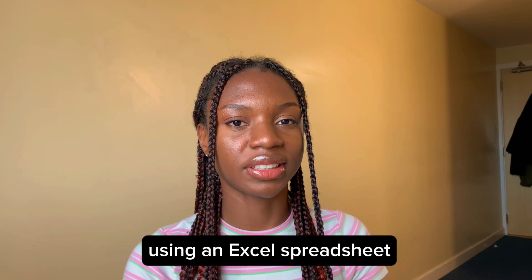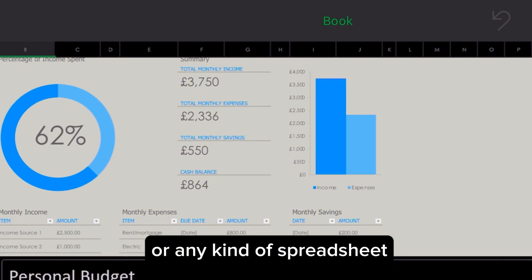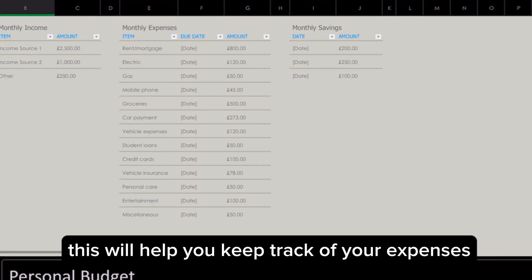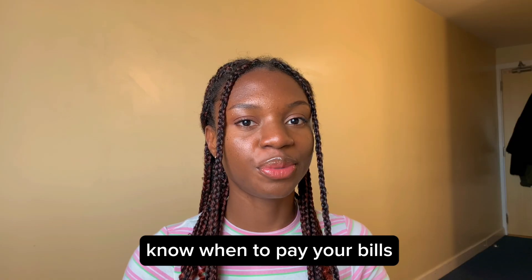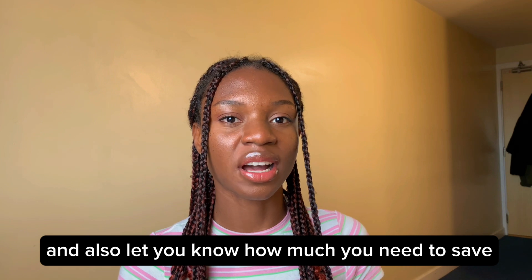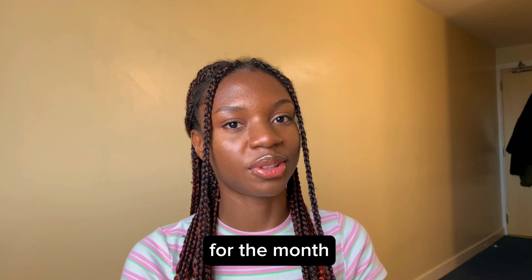The first tip is to plan your budget using an Excel spreadsheet or any kind of spreadsheet. This will help you keep track of your expenses for the month, know when to pay your bills, what bills are due for the month, know when to pay your rent, and also let you know how much you need to save for the month.